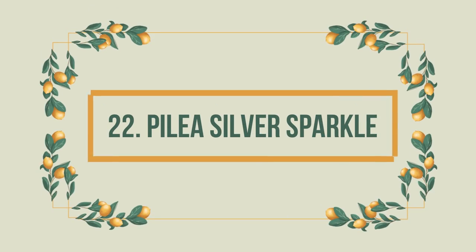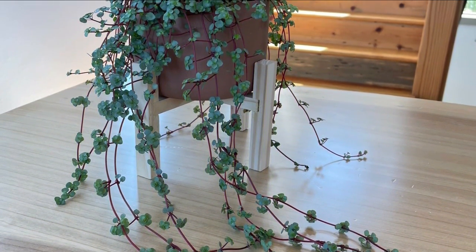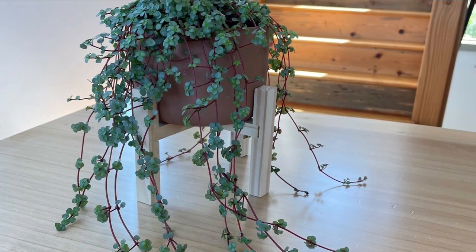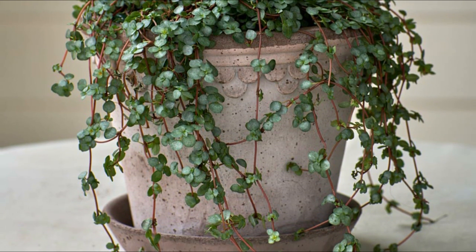Number 22: Pilea Silver Sparkle. In addition to being a pet-friendly plant, this is also a good choice for those just starting to grow indoor plants. Choose a location near a window with filtered light and always keep the soil moist so it can thrive.